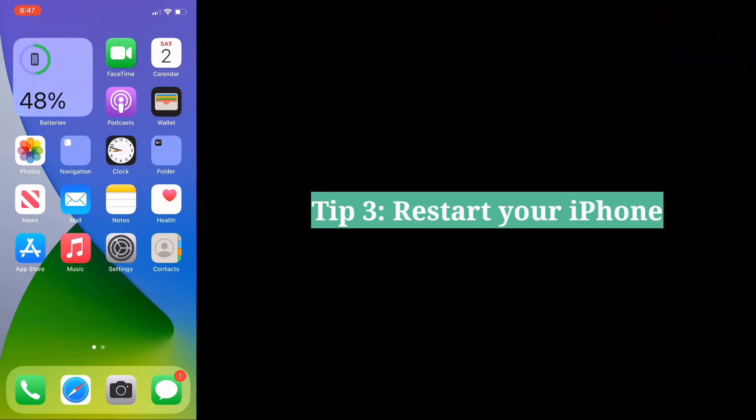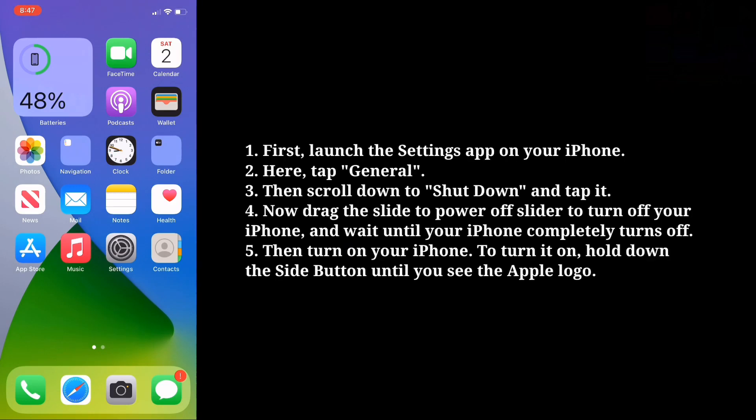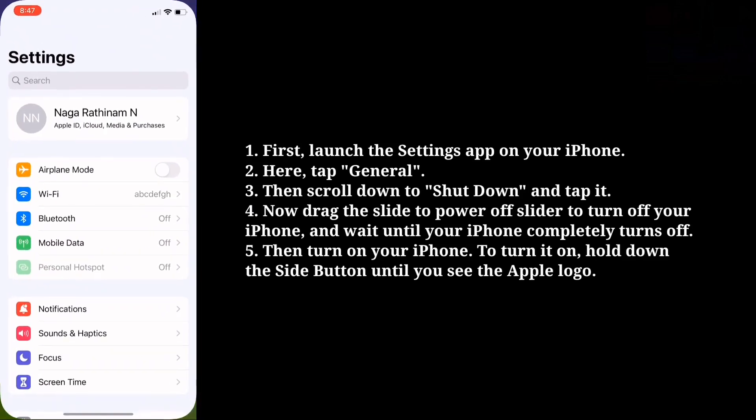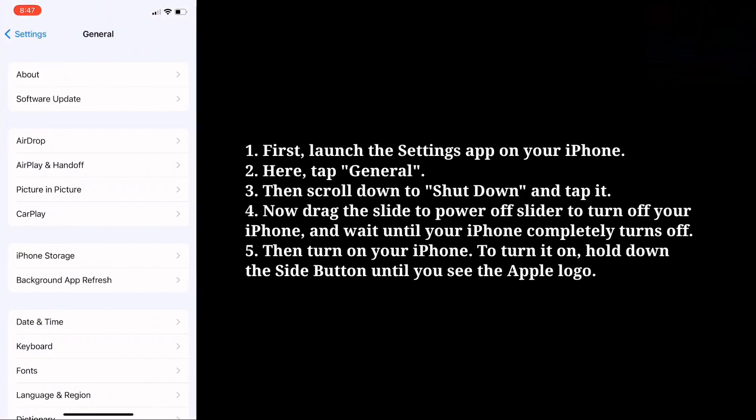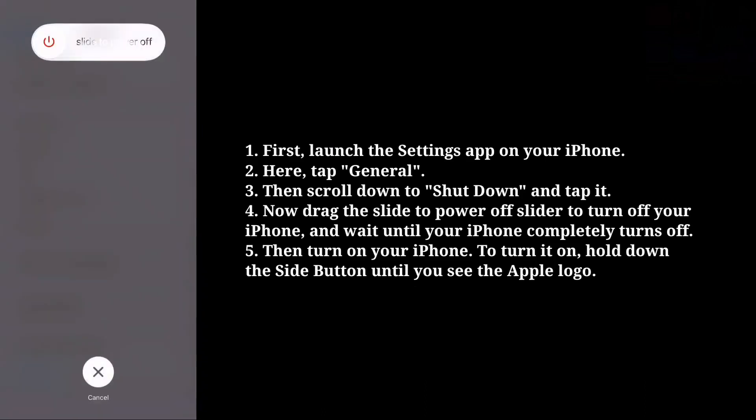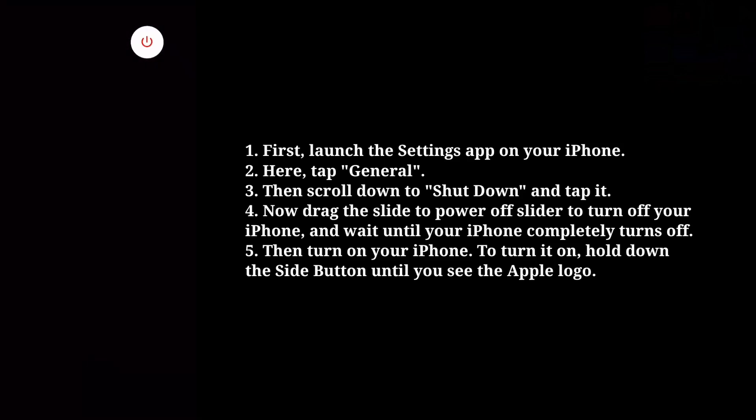Third tip is restart your iPhone. First launch the Settings app on your iPhone. Here tap General. Then scroll down to Shut Down and tap it. Now drag the slide to power off slider to turn off your iPhone and wait until your iPhone completely turns off. Then turn on your iPhone — hold down the side button until you see the Apple logo.